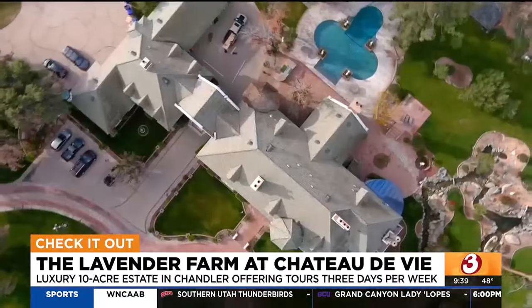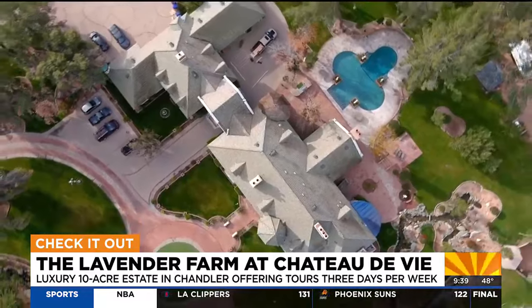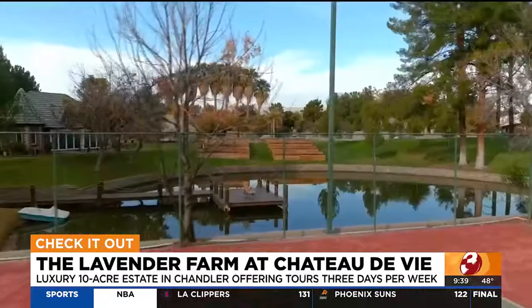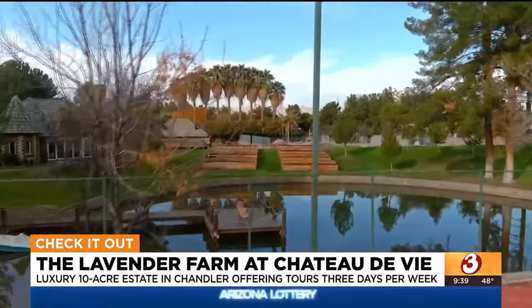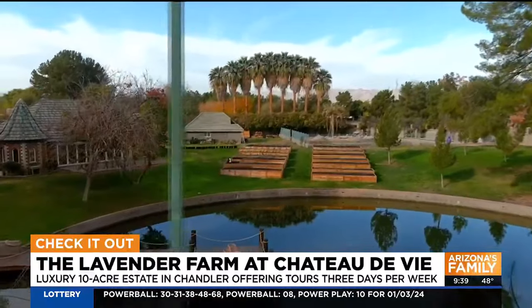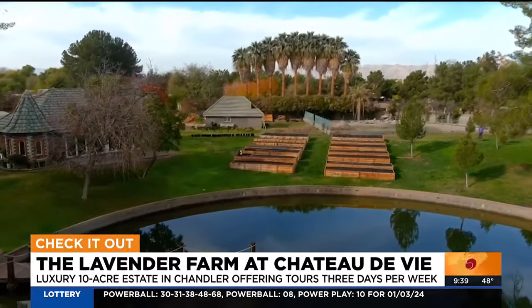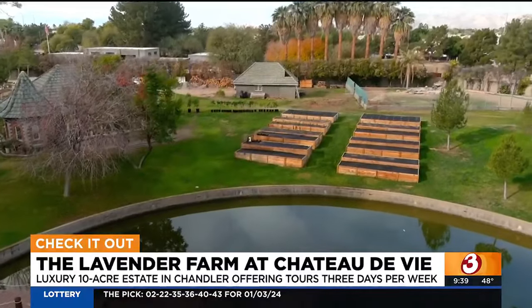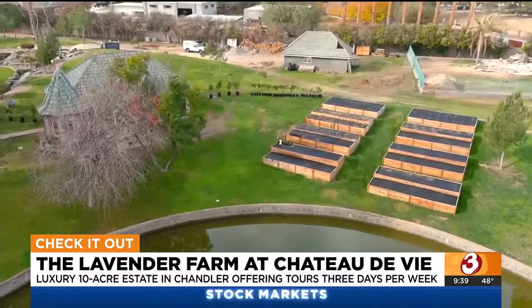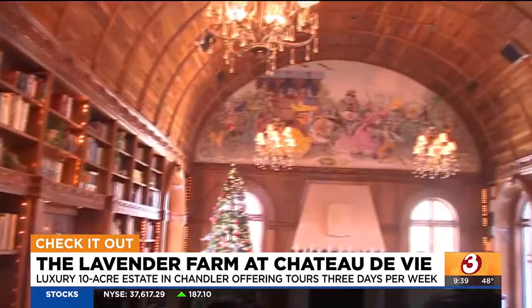And you have lavender products for sale — you have soaps, you have lotions. If people are watching and they want to come take a tour, tell me about pricing and also hours. We're open Thursdays and Fridays 10 to 6, and Saturdays 10 to 3. The tours are every half an hour and they're $20 a person. You just show up that day to purchase the tickets for the tours that day. We usually don't sell out, so no need to rush the gates at 10 a.m.